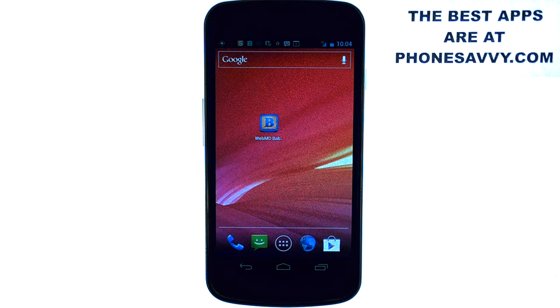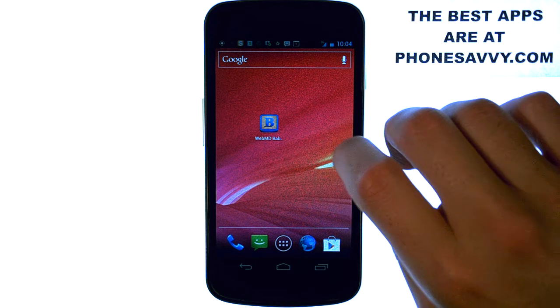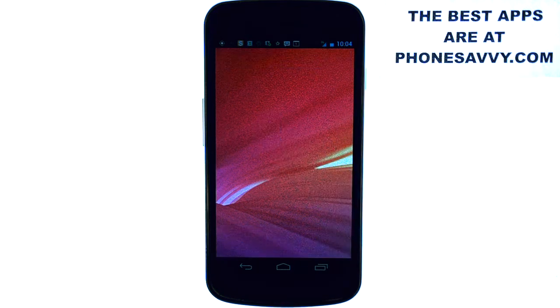Welcome to another Phonesavvy.com application review, where we enhance the visibility of all the best apps that you can get on your smartphone. The application we're reviewing today goes out to all you parents out there. Any parent with younger children needs to have the WebMD Baby application — this is your own pediatrician right on your smartphone.